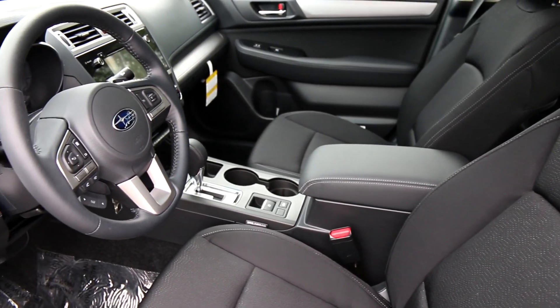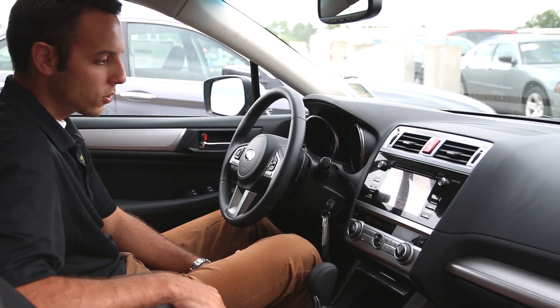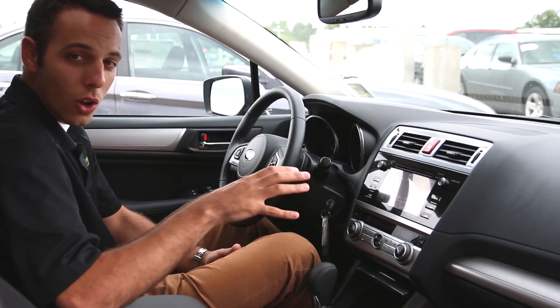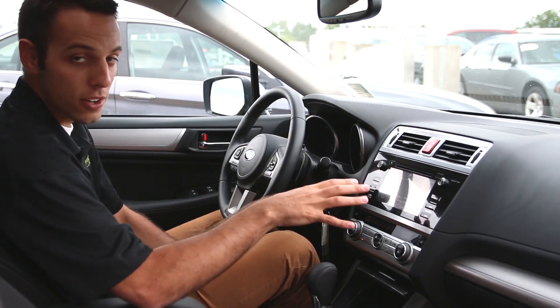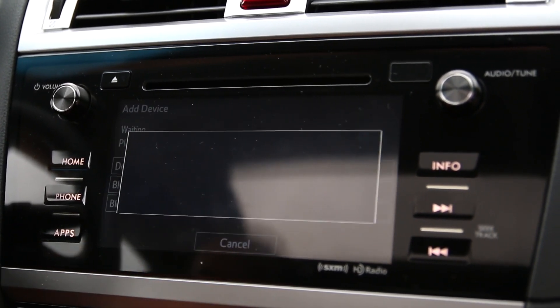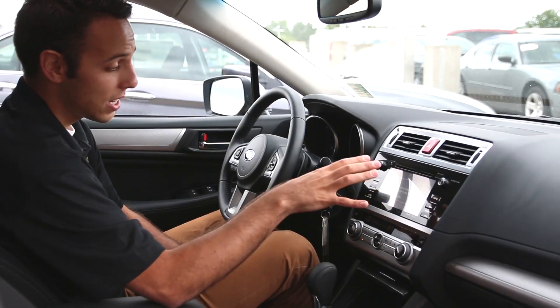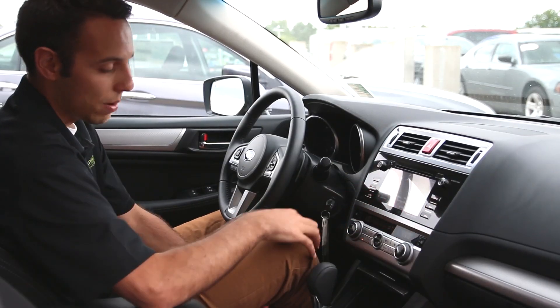Heated cloth seats in here as well — it's a three-level setting for the driver and the passenger. The thing I really like over the Accord in this Legacy is this center display touch screen. It's amazing for how easy it is to use. All your radio stations are right here, you can program your phone in and have that on the screen, and there are even apps in here.